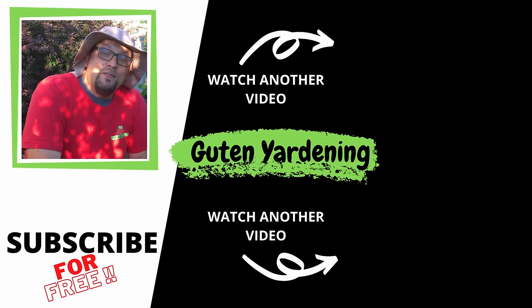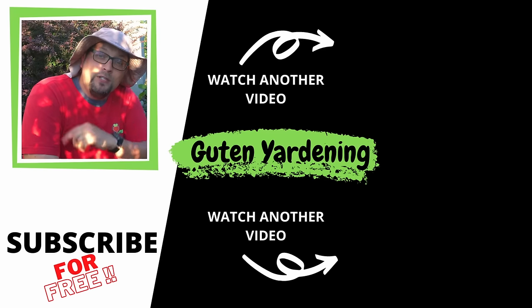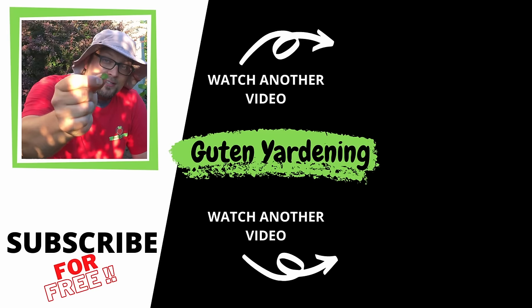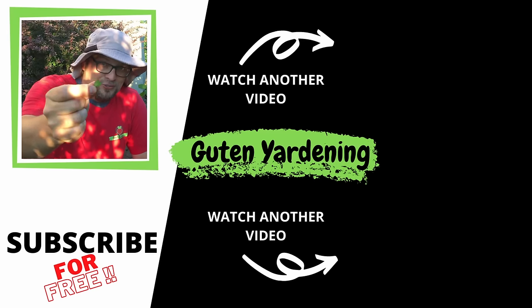Well, we hope you enjoyed this video today and found it informative. If you did, don't forget to give us a like, leave us a comment, and remember to share and subscribe. And most importantly, remember — when you're with us, you are good to grow.